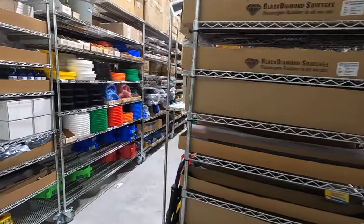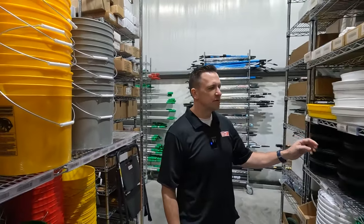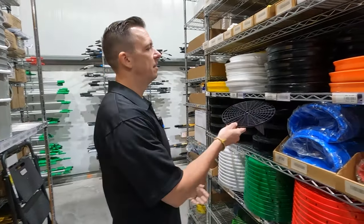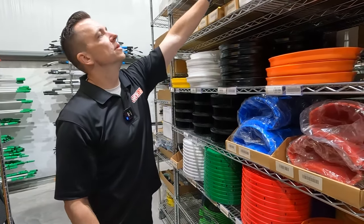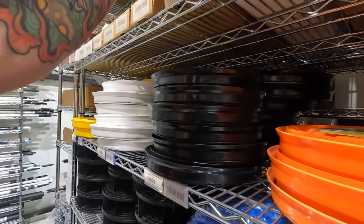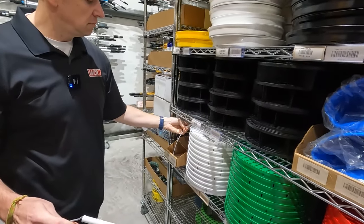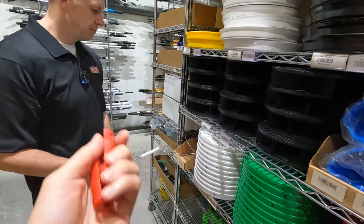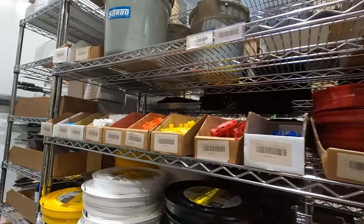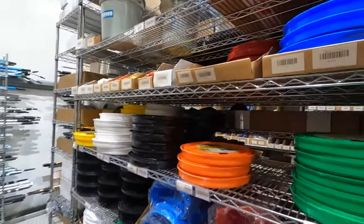Brands like Unger, Moerman, Ettore, Mr. Longarm, Polex, Sorbo, California Dreams — everything you could possibly imagine. There are also things like bucket accessories that people don't even realize we sell — like inserts so dirt goes to the bottom of round buckets. These bucket handle replacements are about a dollar each and are a lot more comfortable grip.